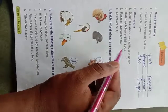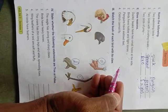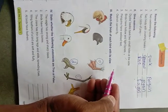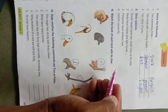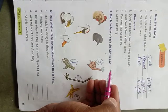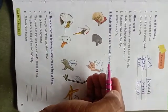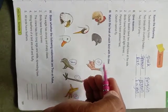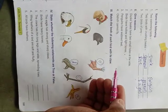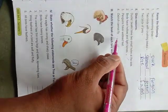Penguins have webbed feet — all the toes are connected by skin. This helps birds swim easily, like a paddle. Just like a bicycle pedal works, they use their legs like a paddle to swim in water very easily. That is why penguins have webbed feet.